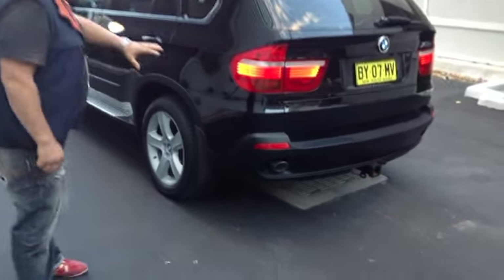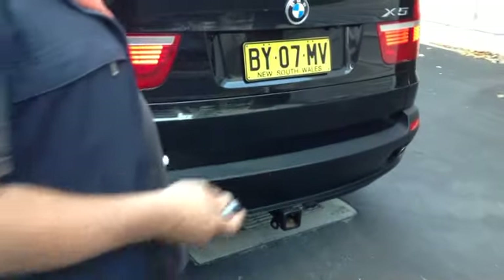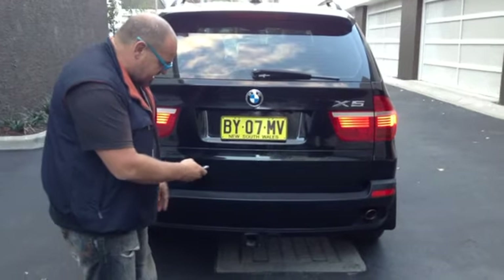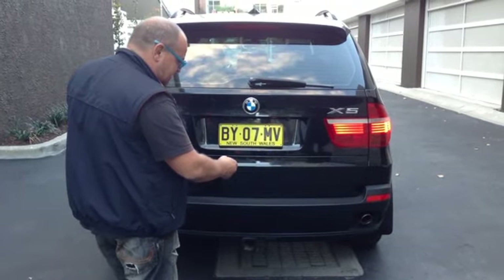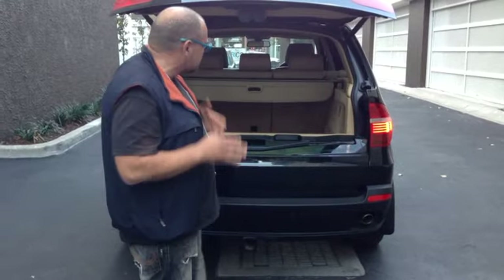Front and rear park sensors, and also it's got the reverse camera. And it's got a tow bar there. Everything is in fantastic condition in every way — there's no dents or scratches or marks or anything.